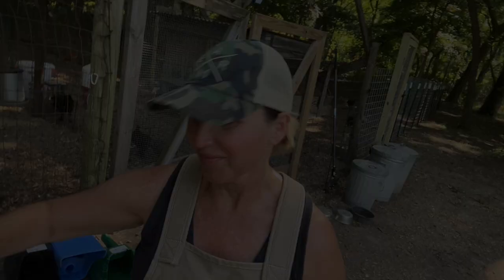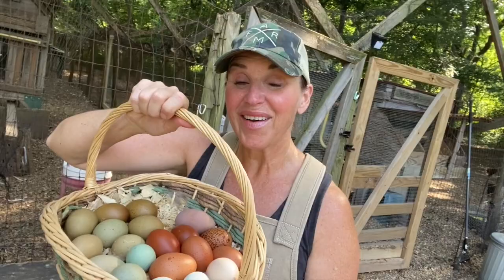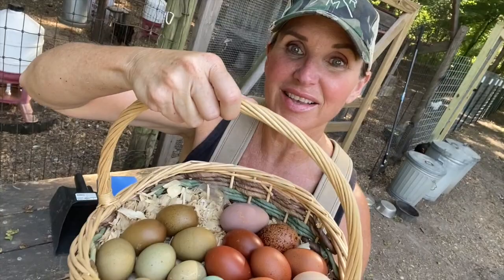So this is it for today y'all — aren't they pretty? Lots of gorgeous colors in here. Today's beautiful egg rainbow. Thanks for watching.